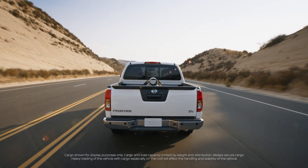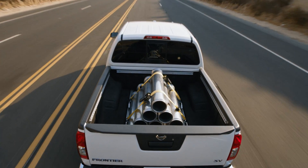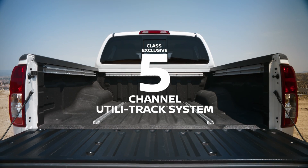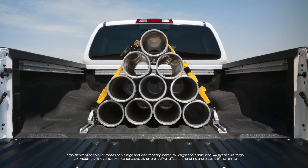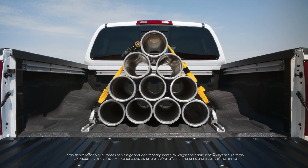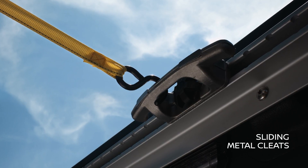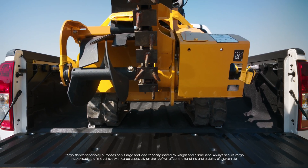No matter which one you go for, you'll have some serious hauling capability. Drop the tailgate and you'll really be impressed. You can secure a load in many different ways. The floor channels help with hauling odd-shaped items, while heavy-duty metal cleats slide along the upper channel — something really handy for those challenging top-heavy loads.